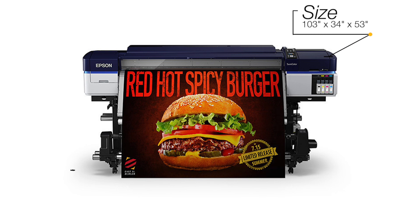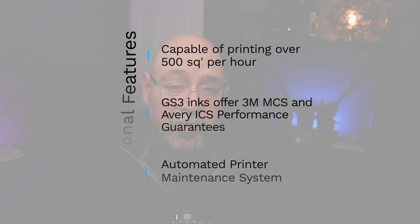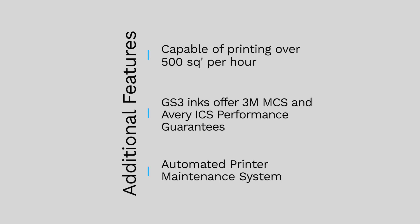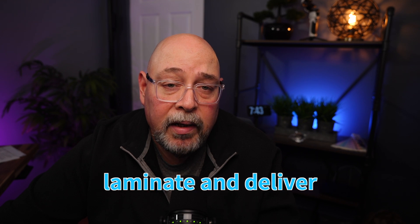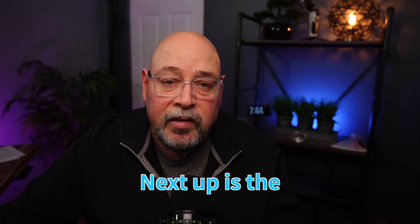The S4600 is the largest printer in this review, coming in at 103 by 34 by 53 inches and weighing 615 pounds. It requires two standard 110-volt outlets for power. The S4600 comes standard with a take-up reel. Its two-channel-per-color print head is capable of printing 550 square feet per hour in sellable print modes. According to Epson, the GS3 inks carry the 3M MCS and Avery ICS performance guarantee. The S4600 has an automated printer maintenance system, and the GS3 inks offer print, laminate, and deliver same-day productivity. The price at the time of this recording is $15,495, and it comes with a one-year on-site parts and labor warranty.